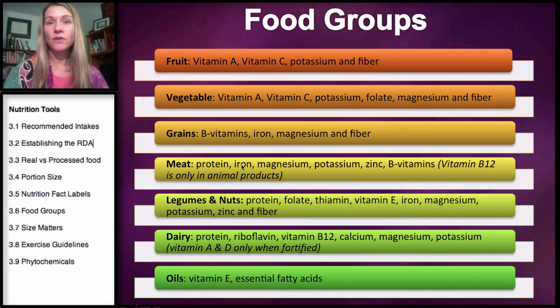Meat will also give you iron, magnesium, a little bit of potassium, but also zinc, and very importantly, vitamin B12.